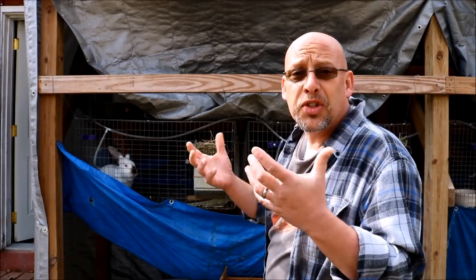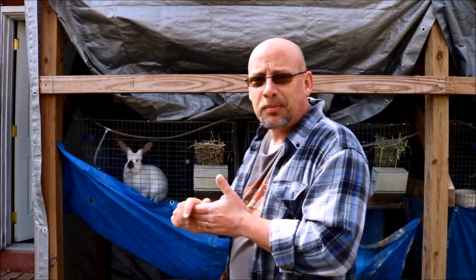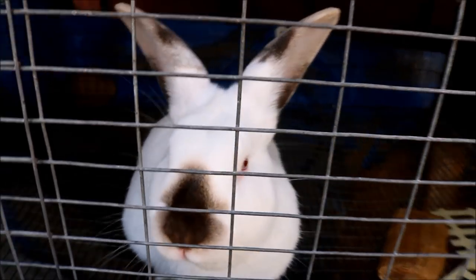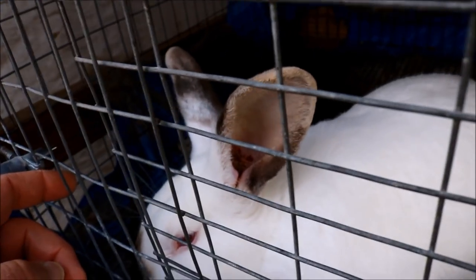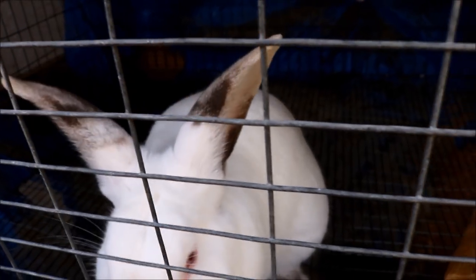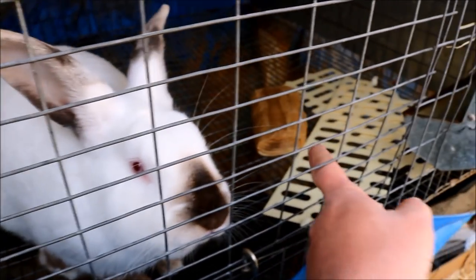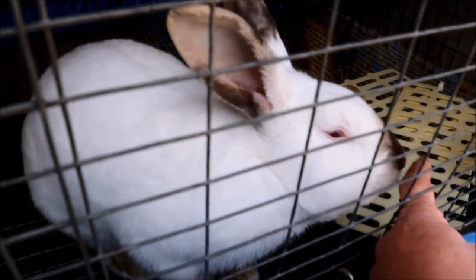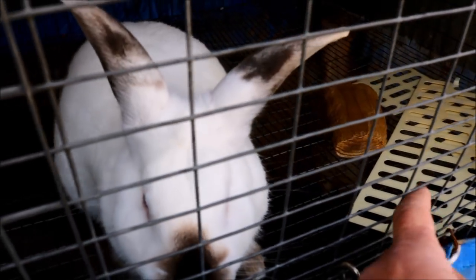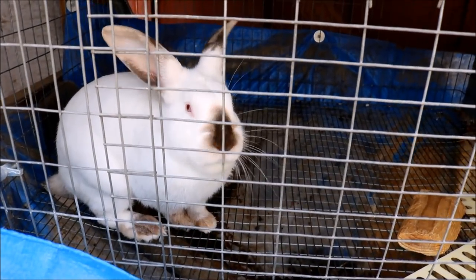Let me bring you in close and show you what the ear mites look like — or what the symptoms look like. You won't be able to see the actual mites. This is my California buck right here. He does have a case of ear mites. What you're looking for down in his ears — he's got some scabs and things inside. Whenever you see that inside the ears, you might also see him scratching, flopping his head around — those kinds of things — and that is a sure sign of ear mites.